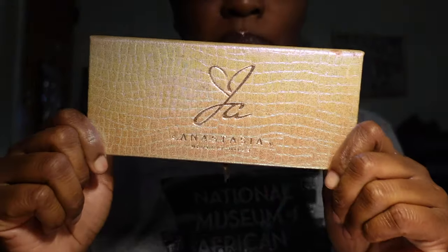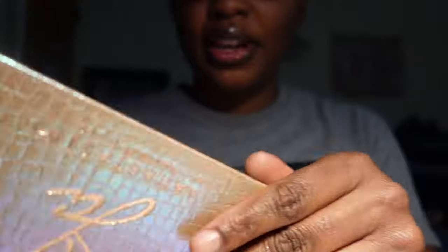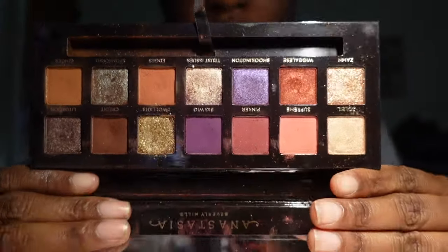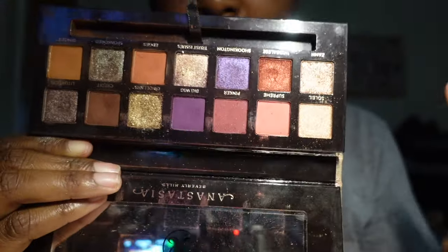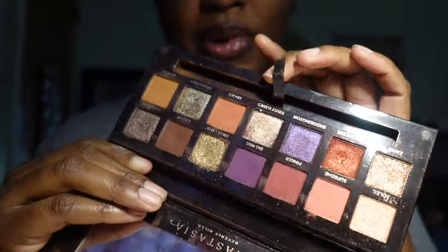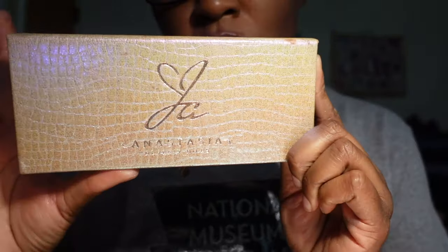Next we have Jackie Aina by Anastasia Beverly Hills. I love the iridescent packaging and the colors are absolutely stunning. I do pull this out to use every now and again and I'm absolutely keeping it in my collection. I love this palette. Speaking of Jackie Aina — is anybody interested in her perfume? I'm thinking about going to smell it in store and maybe getting a travel size. Let me know in the comments what you guys think.